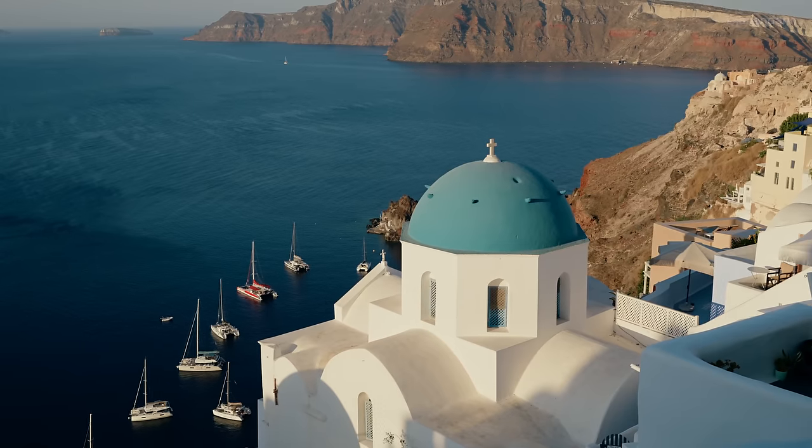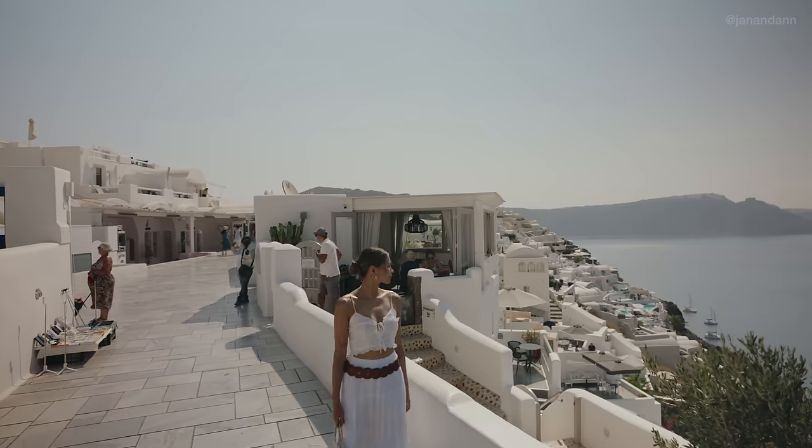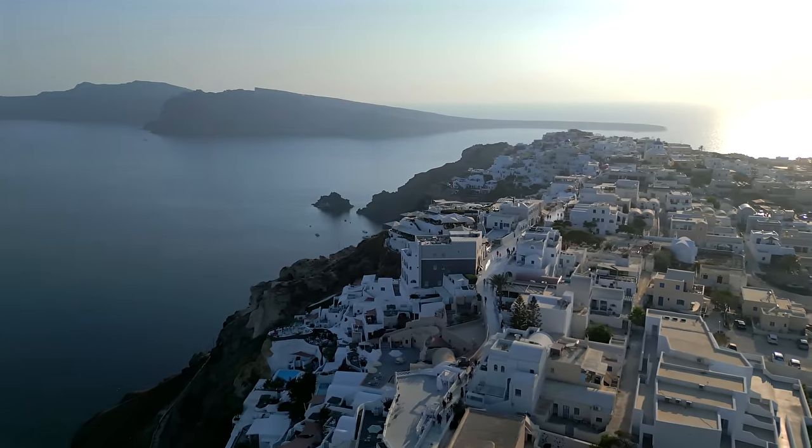Alright guys, so we're starting it off here at Ia. If you didn't know already, Santorini actually consists of many villages, Ia being the most popular. So if you come to Ia, this is where you will find the iconic blue domes, the white brush walls, and of course the beautiful caldera view.